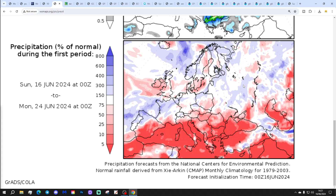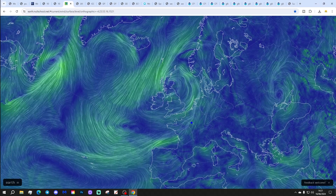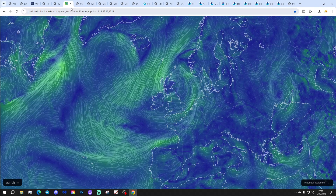Precipitation anomalies, 16th to 24th of June: a bit below average, slightly drier, especially for more western regions. The latest wind flow map from windy.com places us under an area of low pressure today, so yet again we remain relatively showery.